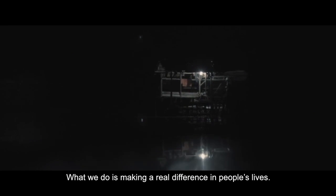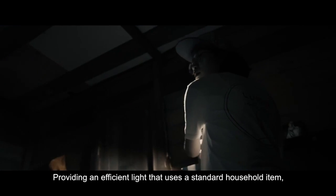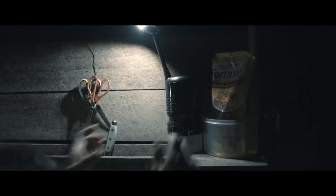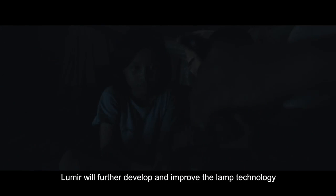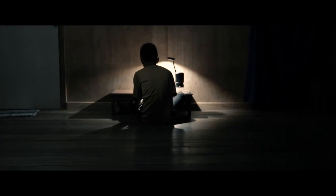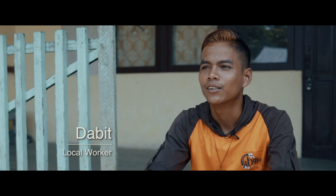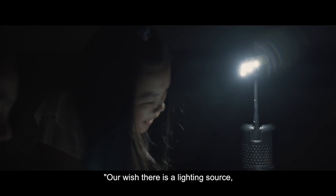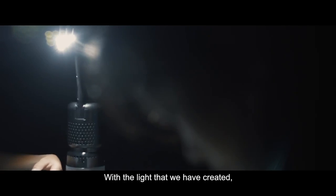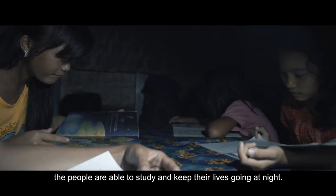What we do is making a real difference in people's lives — providing an efficient light that uses a standard household item: cooking oil. Lumir will further develop and improve the lamp's technology based on real feedback from field tests. With the light that we have created, the people are able to study and keep their lives going at night.